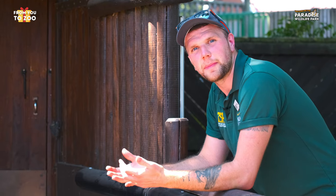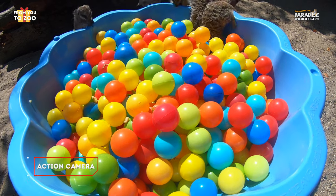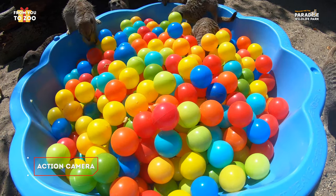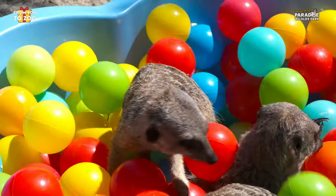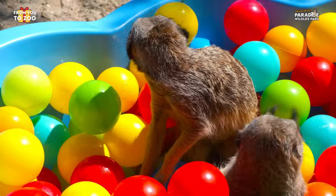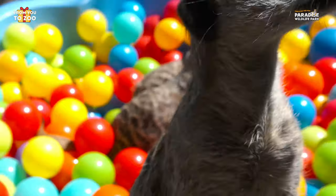Okay, now we're all set so we are about to let our meerkats out. Inside this ball pit is some of their vegetable food. Enrichment is basically what we do to our animals here at the zoo to encourage them to perform natural behaviours as they would out in the wild.